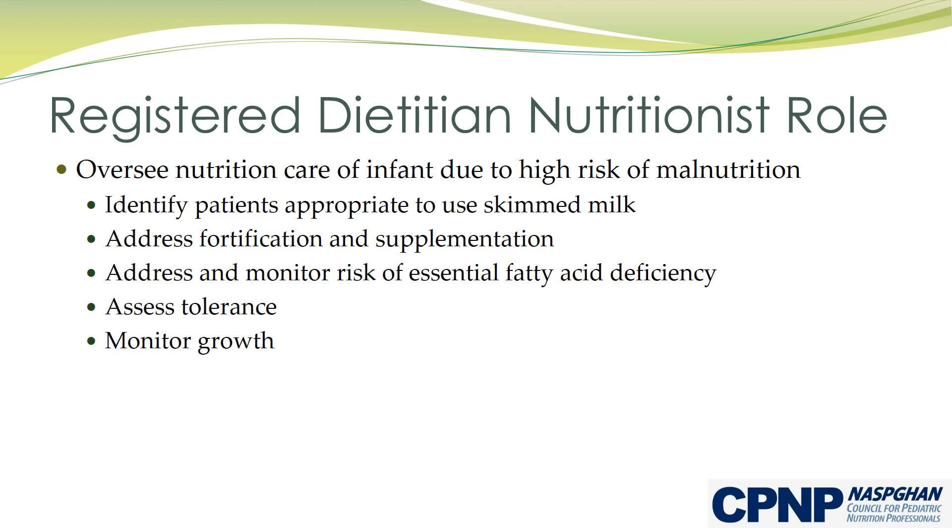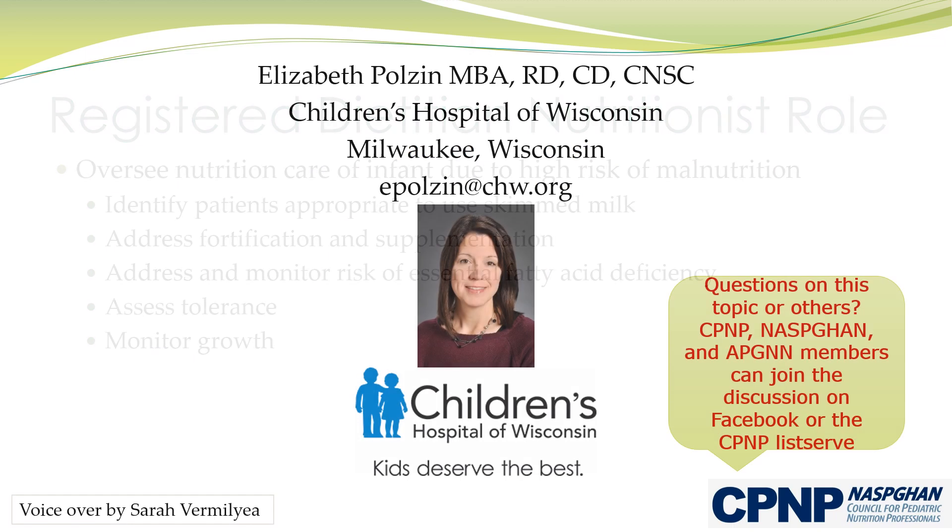A particular risk for this population is the potential for essential fatty acid deficiency. Please stay tuned for an upcoming Nutrition Pearl devoted to essential fatty acid deficiency risks, identification, and management. Thank you.